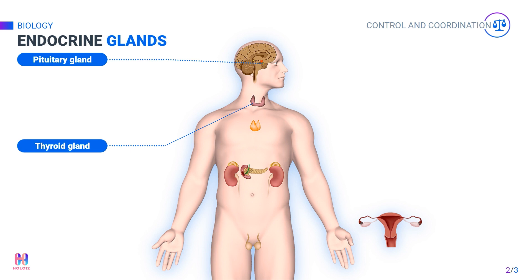The thyroid gland is present on the front side of the neck. It produces the hormone thyroxine that controls how much energy the body uses — that is, the body's metabolic rate.